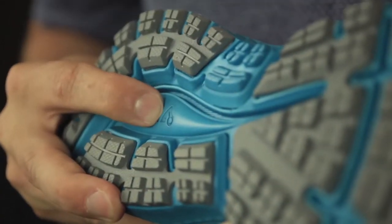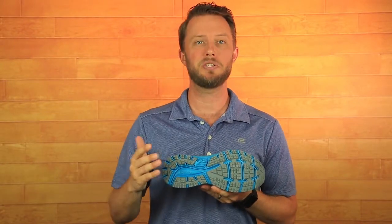Brooks placed a cushion at your foot's transition zone, making your run feel soft, comfortable, and amazing. The Ghost 10 also dampens your foot's impact and aligns with your body's motion, surrounding your foot with that comfy and adaptable fit.